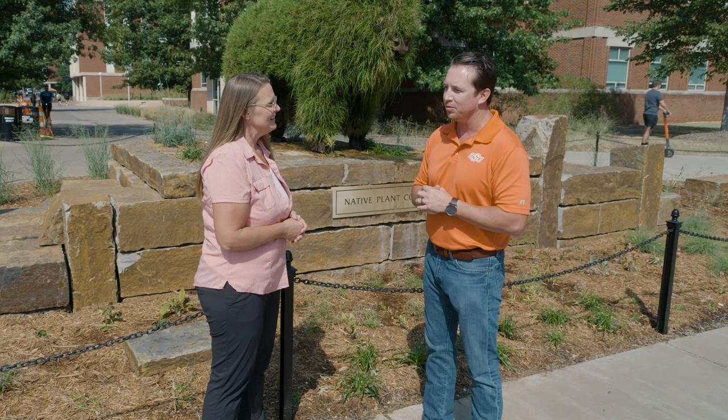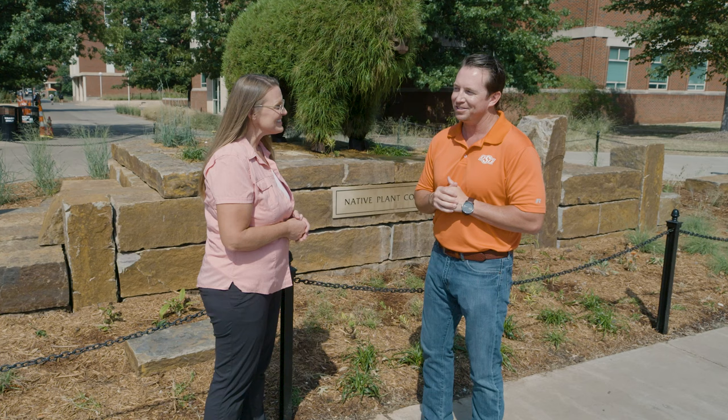We debut that for graduation starting in May and it lives there on the corner of University and Monroe for the entire summer. Then we unfortunately have to take it back indoors because the plant material that makes up that cowboy boot is not cold hardy, so it goes back into our greenhouses for safekeeping over the winter. This one is a little bit different than that.